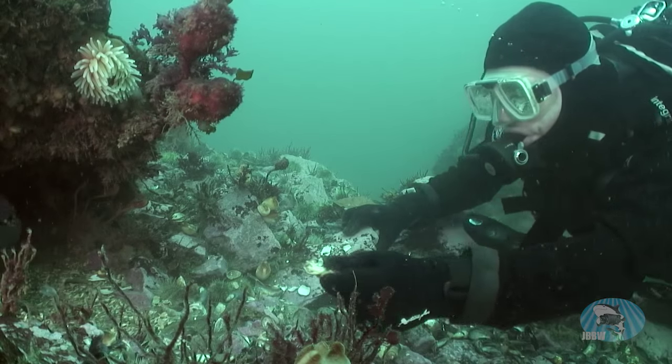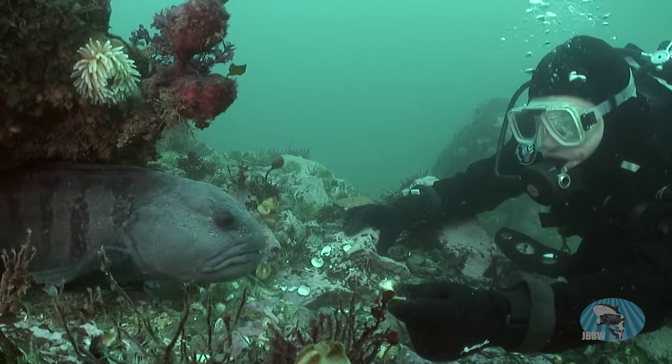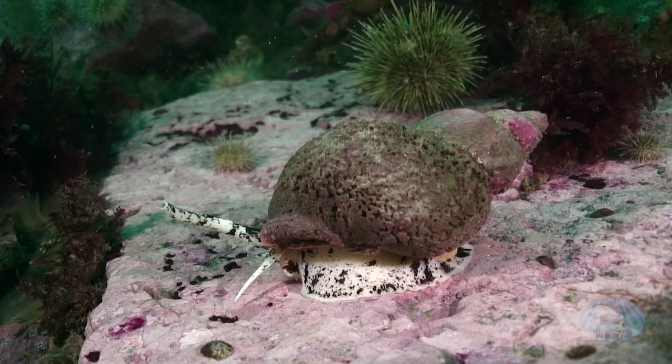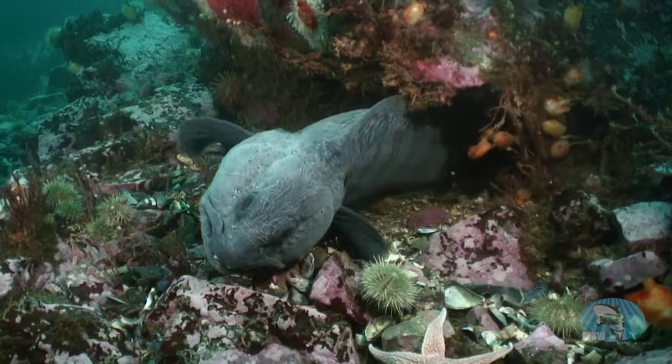The most famous resident of the bay? Gene the wolf fish, who has overcome his fear of divers to accept an occasional handout in exchange for a picture. His favorite food? The whelk, a type of large snail. For a whelk, Gene will come out to say hi.